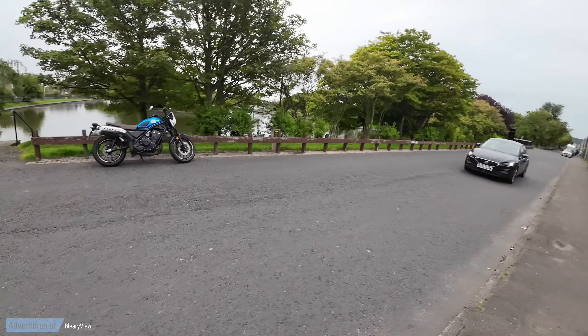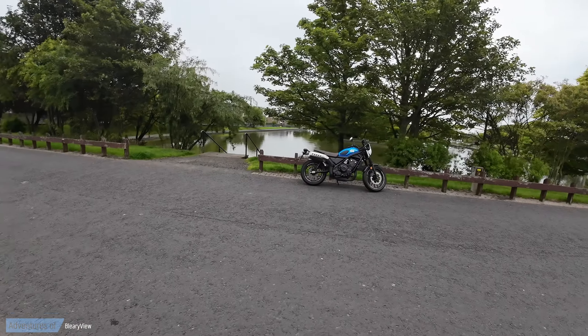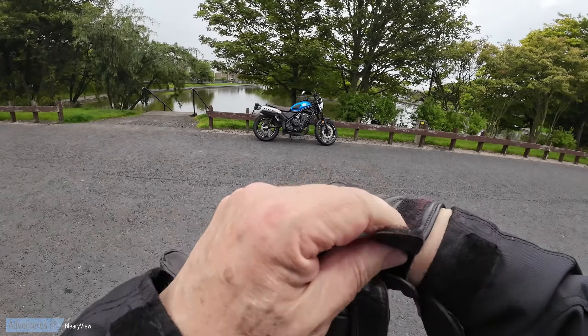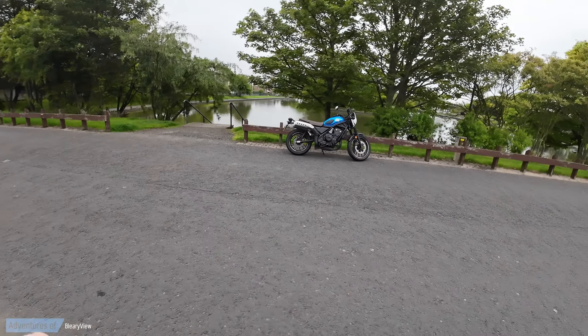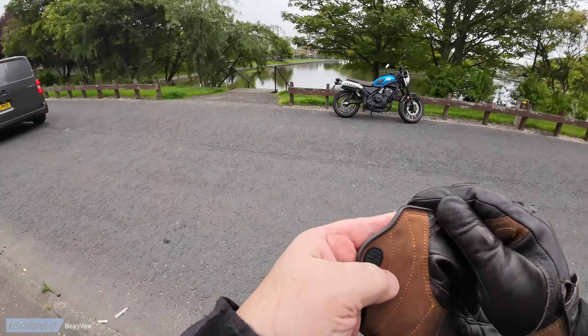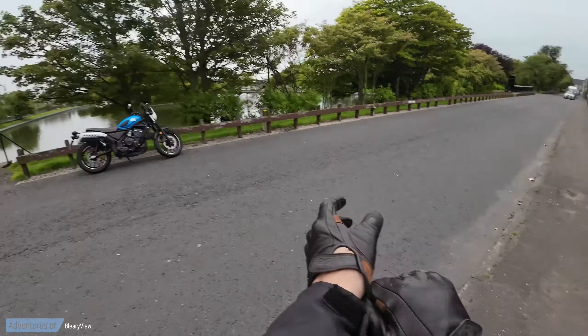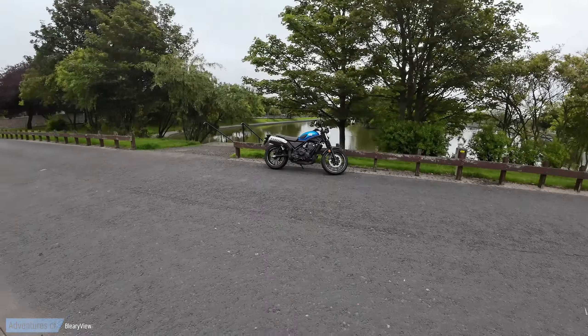Right, here we are. My Royal Enfield Classic 350 is in getting the clocks changed — it's misting up, got condensation inside them. So they've given me a loan bike and it's the Honda CL500. I wasn't really bothered what bike I got; I had a choice but I've never ridden one of these before, never ridden the 500.